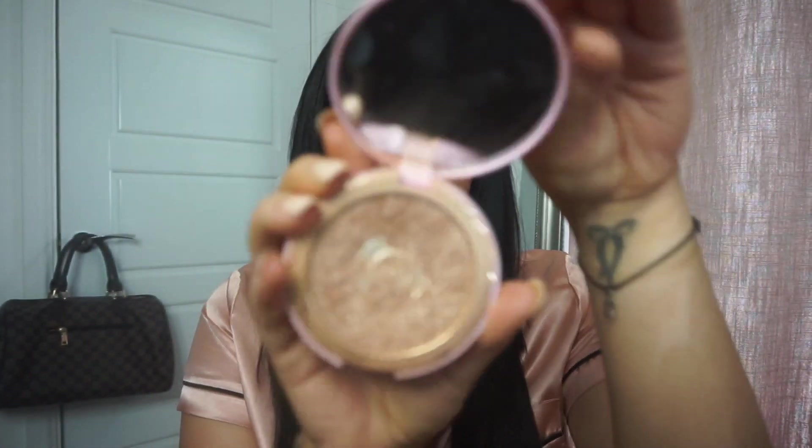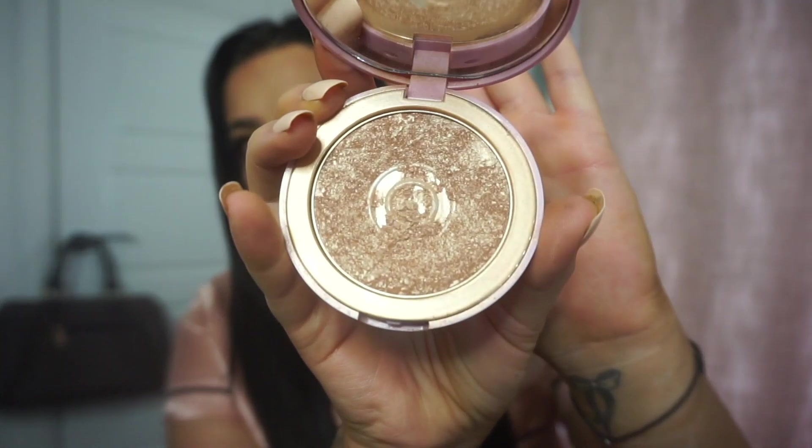I don't normally wear highlight every day, but if I do I wear the Doll Beauty Shine Bright highlighter — I love this, it lasts such a long time. I just use the side of my blending brush. Because the blush has already got a bit of shine in it, I don't wear too much on the tops of my cheeks. I also like doing it on the side of my nose so it gives you that shine from the side profile.